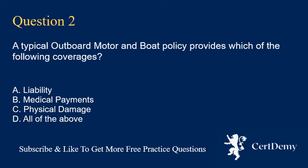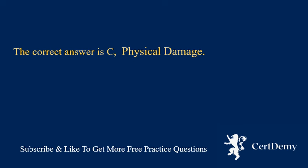Question 2. A typical outboard motor and boat policy provides which of the following coverages? A. Liability. B. Medical payments. C. Physical damage. D. All of the above. The correct answer is C: physical damage.